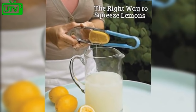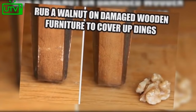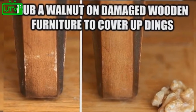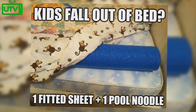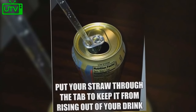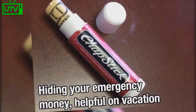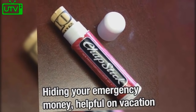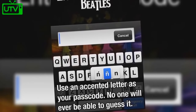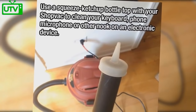The right way to squeeze lemons is using tongs. Rub a walnut on damaged wooden furniture to cover up dings. Do your kids ever fall out of bed? Use a fitted sheet and a pool noodle to create a barrier. Place your straw through the tab of a soda can to keep it from rising out of your drink. Hide your emergency money in an empty ChapStick container while on vacation. Use an accented letter as your passcode — no one will ever guess it and it's easy to type.